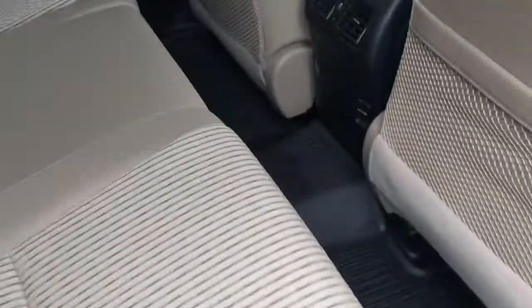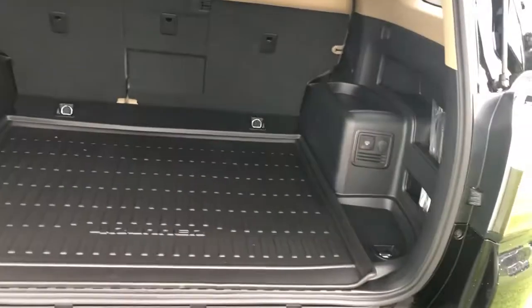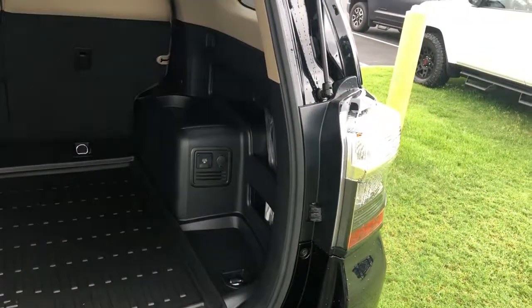Let's take you to the back over here. Plenty of room in the second row, two 12-volt outlets with vents in the back. These seats do fold down flat for more storage. Back here there's plenty of storage with the all-weather mat in the back as well, along with a 400-watt outlet and a 12-volt.